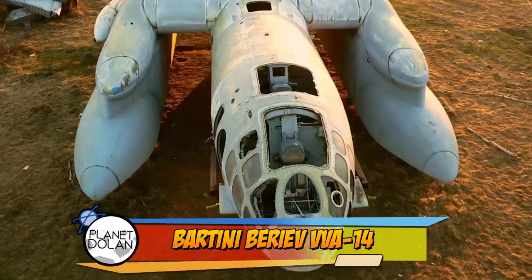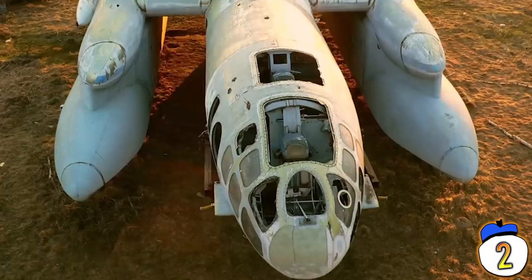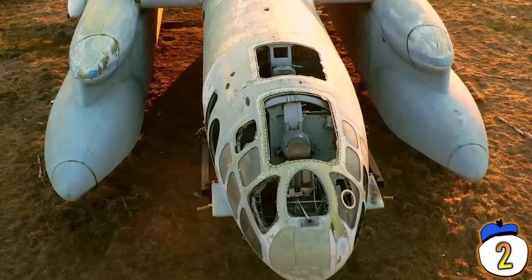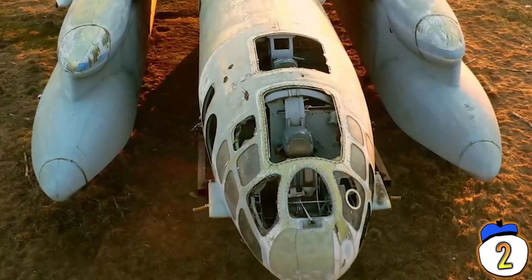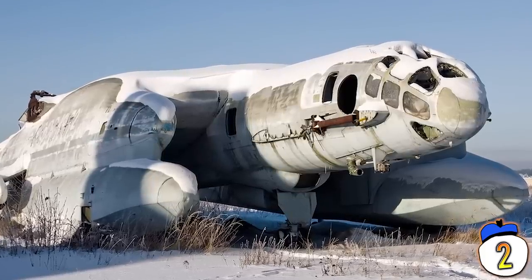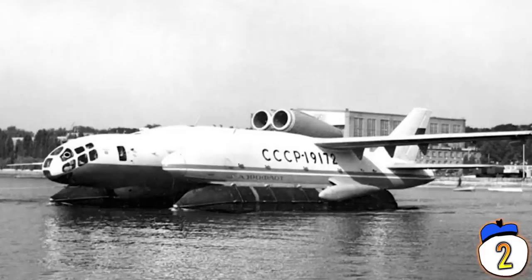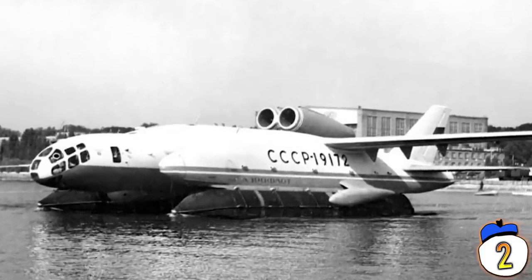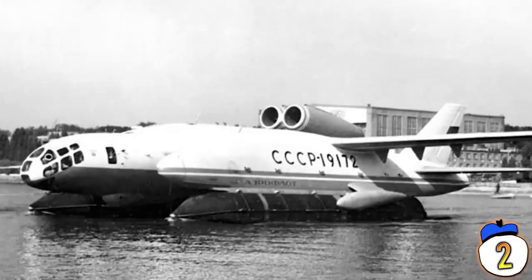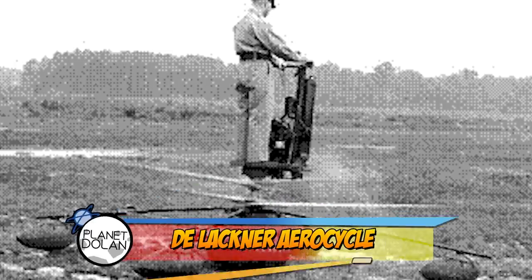Number 2: Bartini Beriev VVA-14. There's no getting around it — this just looks like a prop from Star Wars, but not one of the really famous ships. It looks more like one of those second-tier ships that only dedicated fans know the names of. This is the Bartini Beriev VVA-14, and it's the last amphibious craft on this list. It was designed with pontoons underneath for water landing and could even taxi in the water. Eventually it was intended to be equipped with powerful engines for vertical takeoff and landing capabilities, but designer Robert Bartini died before that was implemented and the project was scrapped.